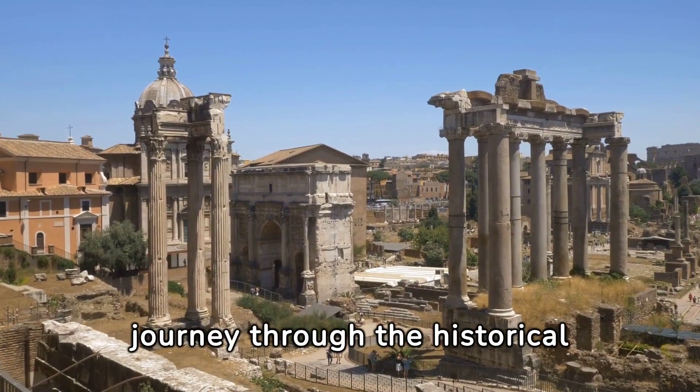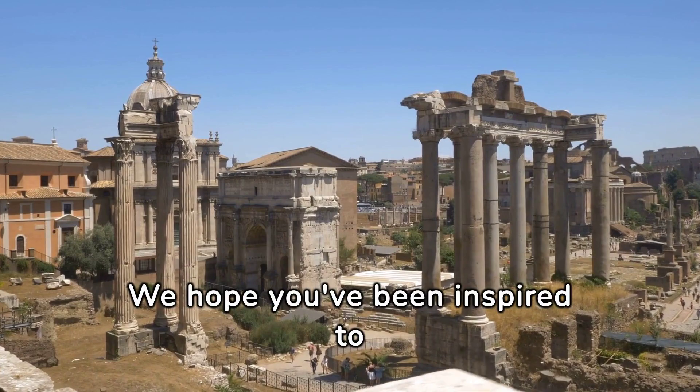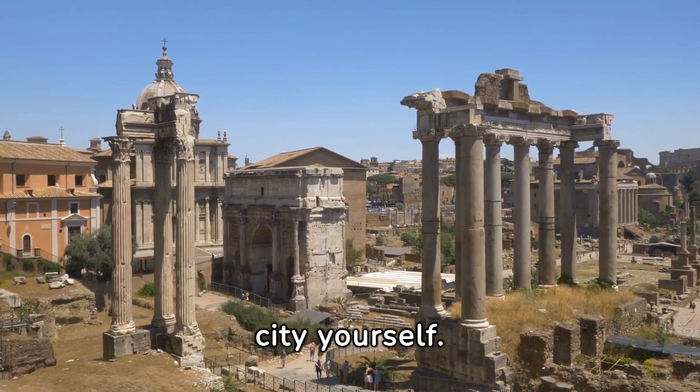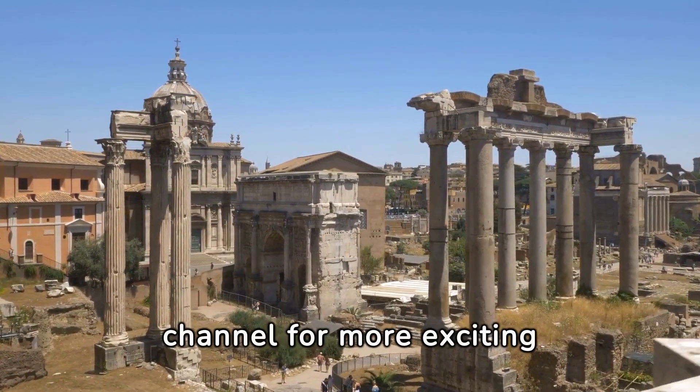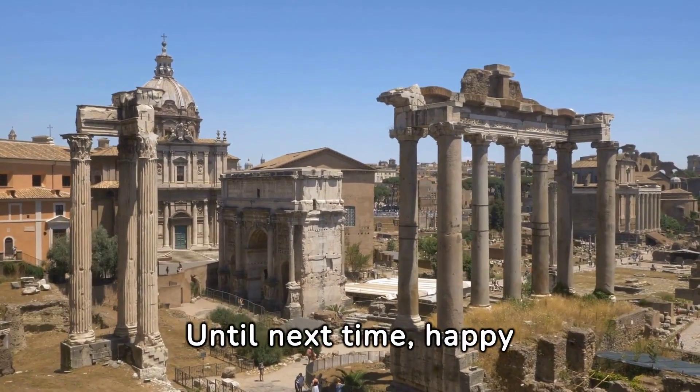Thanks for joining us on this journey through the historical landmarks of Rome. We hope you've been inspired to explore this captivating city yourself. Don't forget to subscribe to our channel for more exciting travel content. Until next time, happy exploring!